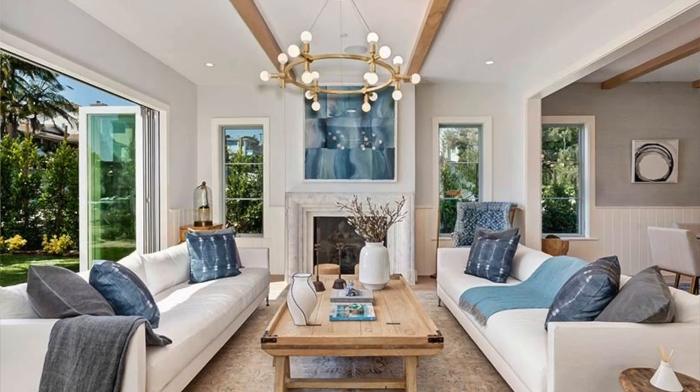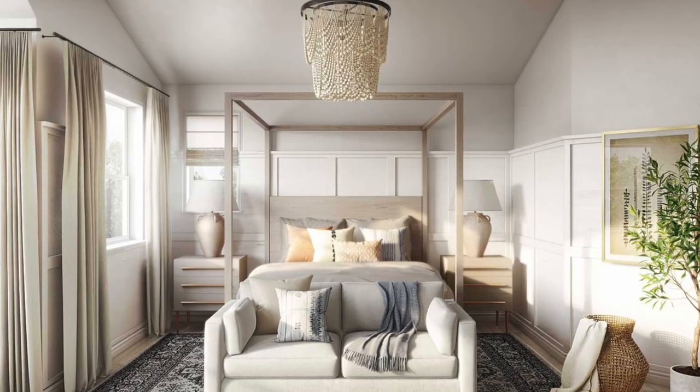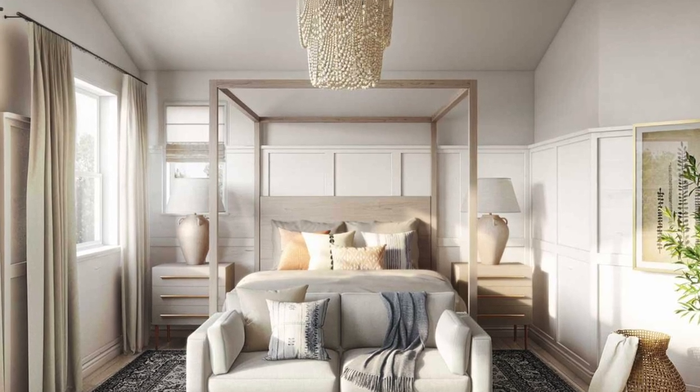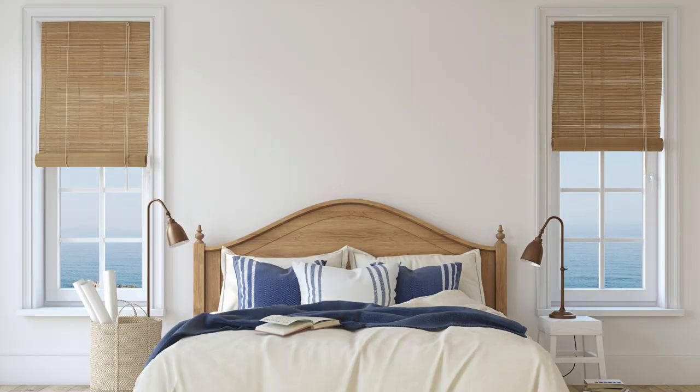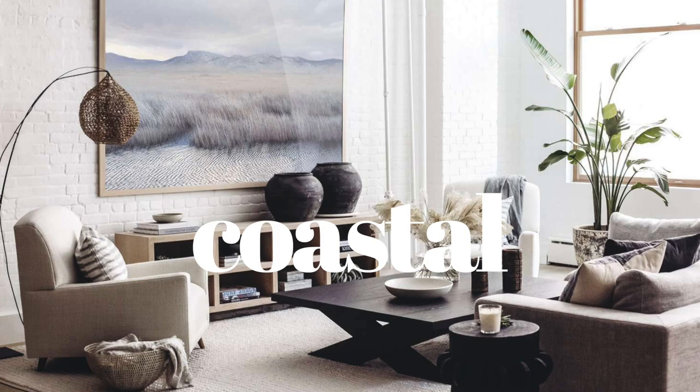Longing for a vacation you just can't seem to schedule, a little bit of relief after a long stressful day at work, kids, pets, schedules, life driving you crazy? Add a little soothing seascape style into your home by exploring coastal interior design.